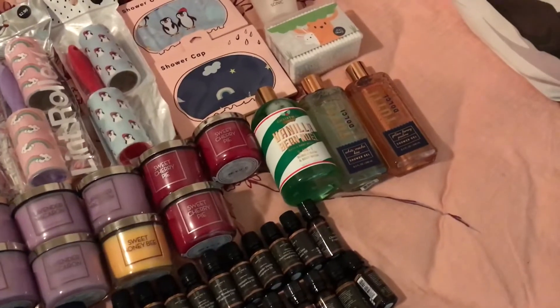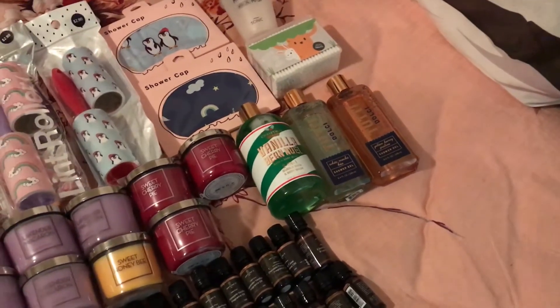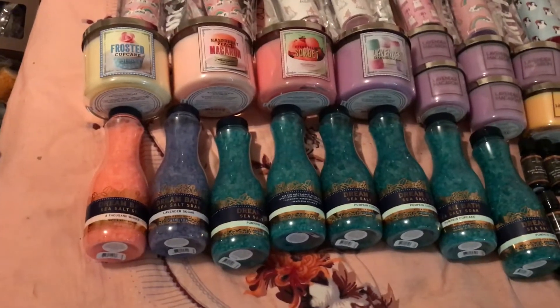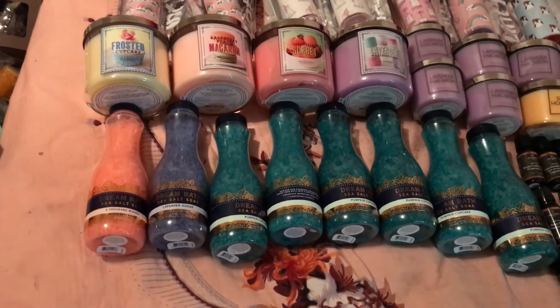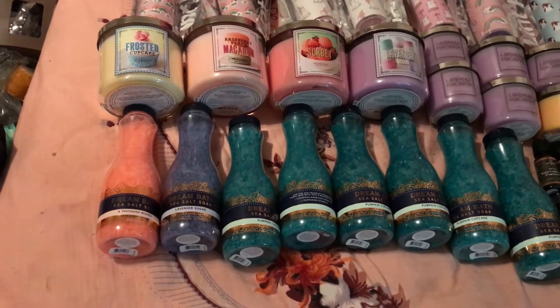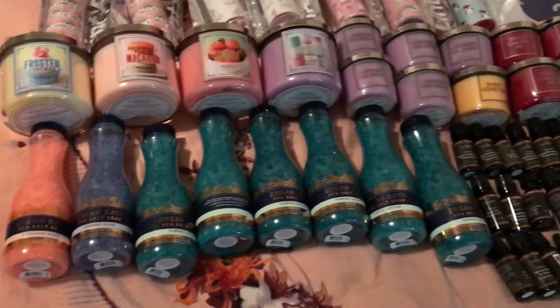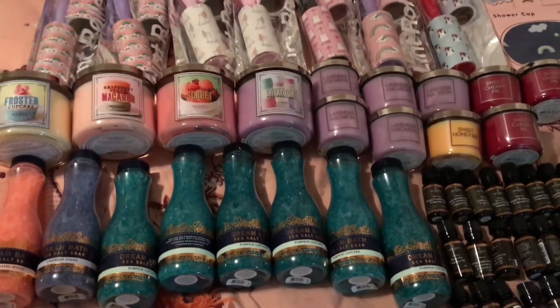A Vanilla Bean Noel 2-in-1 Double Bath and Body Wash, and I love these. White Mocha Kiss, and Golden Honey Praying Shower Gel. I got some Sea Salt Soaking Bath Salts in Thousand Wishes, Lavender Sugar, and six in Pumpkin Cupcake, because why not?